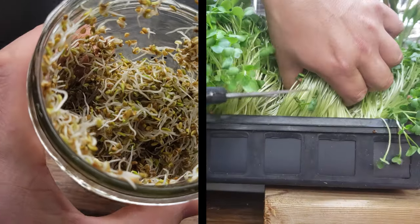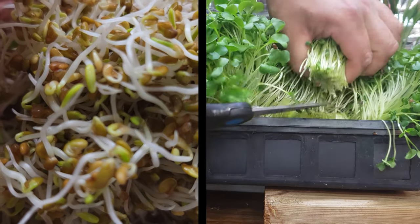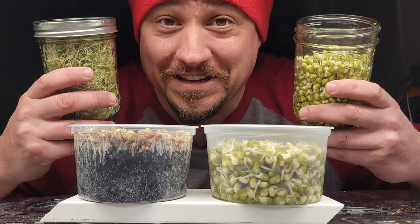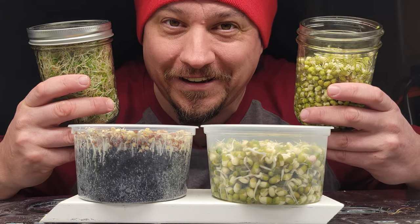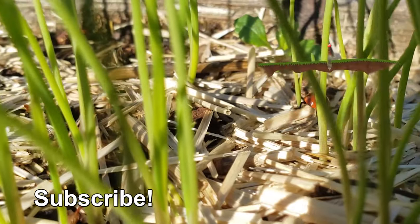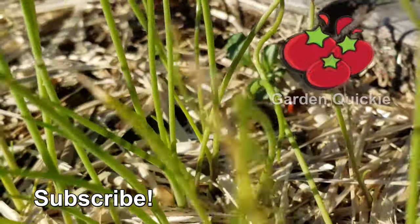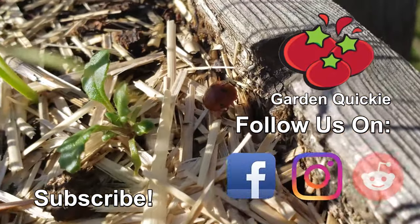Two crop types that share a near-identical initial 24 hours right off the bat, only to diverge into two very awesome outcomes. Thanks for watching, and if Garden Quickies are your thing, be sure to click on this playlist as we explore and solve more growing issues in two minutes or less.